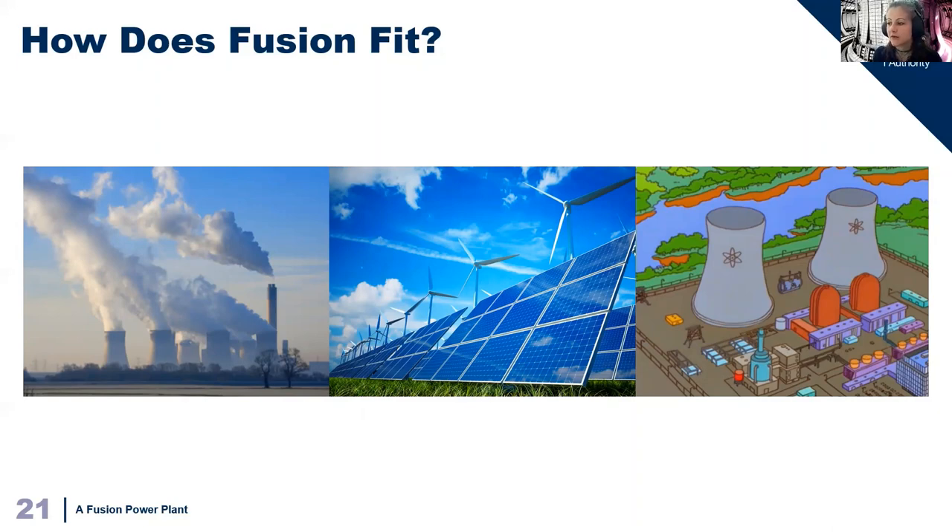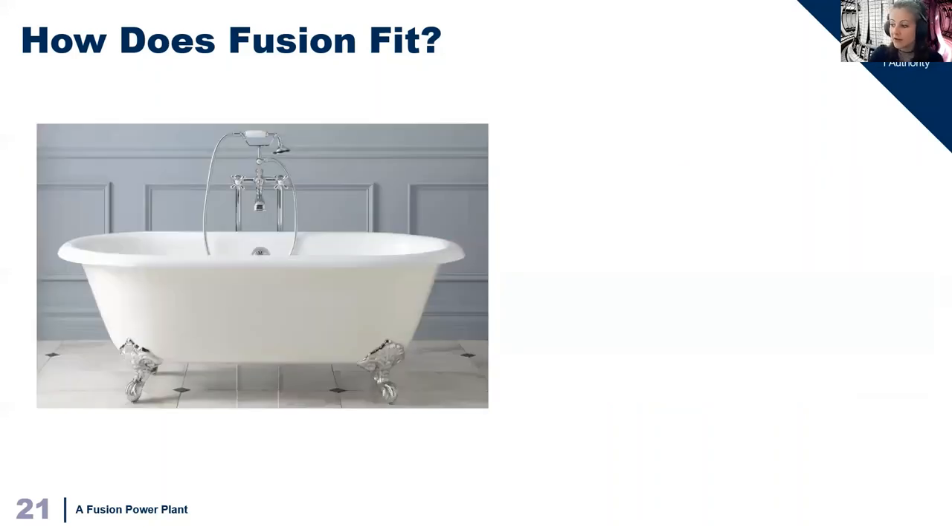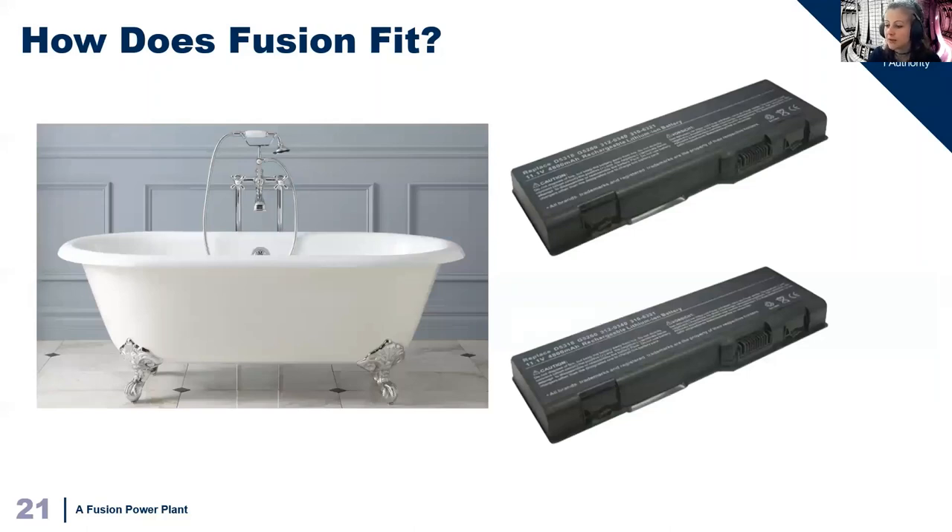Fusion isn't going to be perfect — it will cost money and emissions to construct a reactor. But once it is built, it will provide ongoing and reliable energy. Compared to others, it has so many advantages. It's inherently safe, and once constructed it will have no CO2 emissions. The fuel is abundant — with one bathtub of water and two lithium batteries, you'll be able to provide enough fusion energy for one person for 60 years. So fusion will be an essential part of a future of greater energy demands, and will provide us with significantly fewer downsides compared to some other fuels.